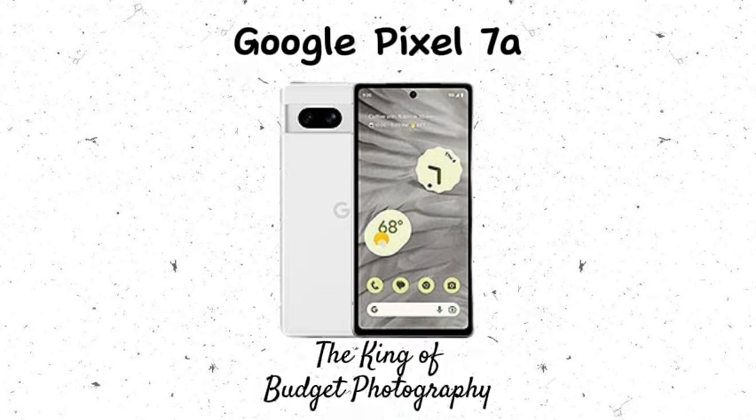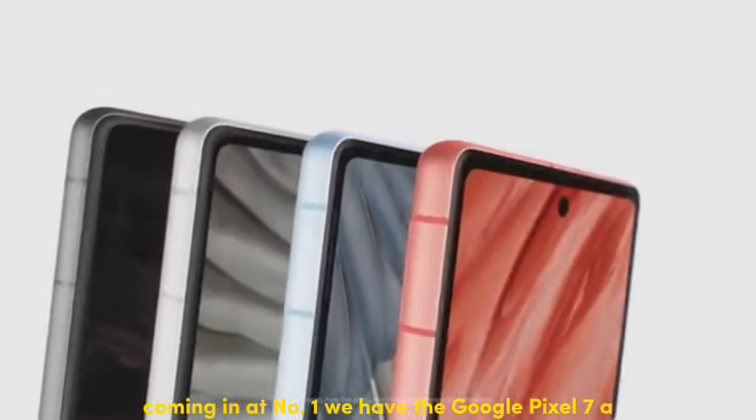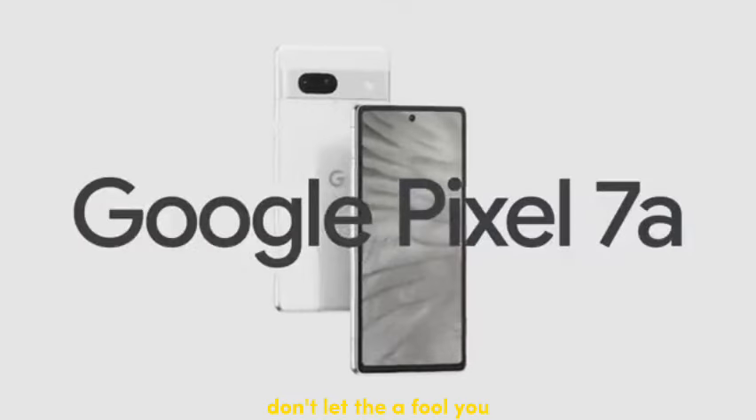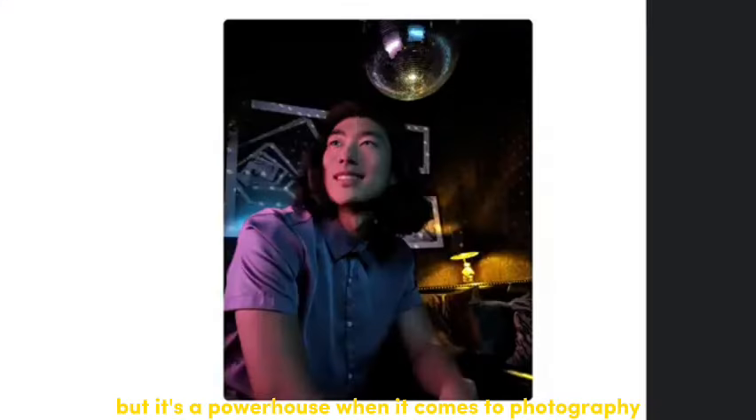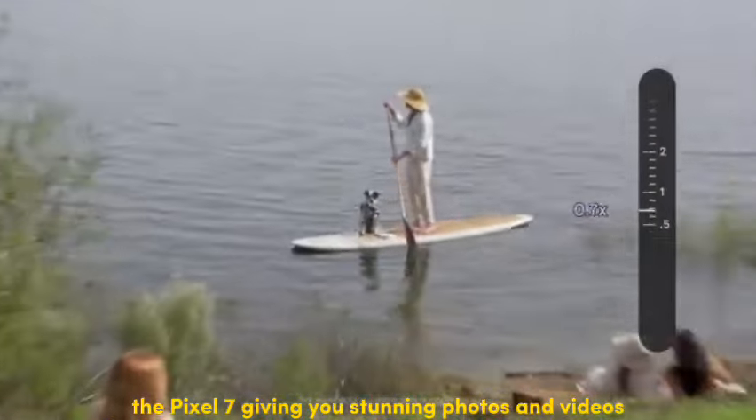Number 1: Google Pixel 7a — the king of budget photography. Coming in at number 1, we have the Google Pixel 7a. Don't let the 'A' fool you. This phone might be lighter on the wallet, but it's a powerhouse when it comes to photography. It inherits the amazing camera tech from its bigger brother, the Pixel 7.